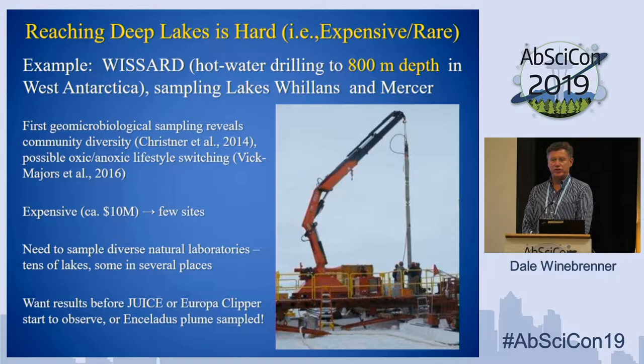With 400 very different lakes, you need to sample some fair fraction of them to learn what they have to tell you. The problem is that current methods for sampling those lakes are expensive. A good example is the recent Wizard Project, which more recently has become the SALSA Project, sampling two lakes in West Antarctica beneath 800 meters of ice. These were scientifically extremely productive projects, but they are expensive — on the order of $10 million — so you're not going to go to very many places this way, especially not very fast if we're interested in getting insight prior to missions to the outer solar system.